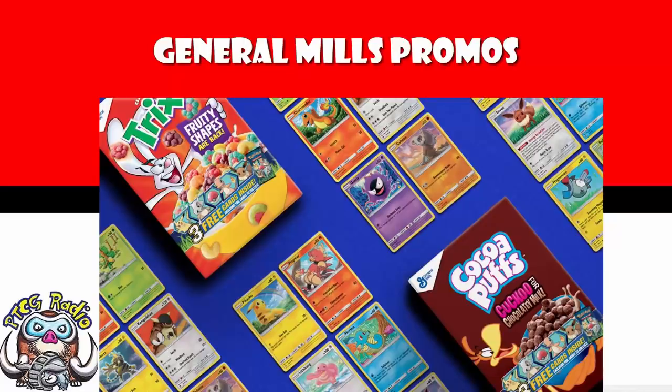They did not, unfortunately, actually come out outside of the US, I don't believe, which is a little bit sad. The image on screen, of course, from General Mills' Twitter themselves — this was what they had last time, and it had a bunch of different cards. Well, it seems we're getting them again.